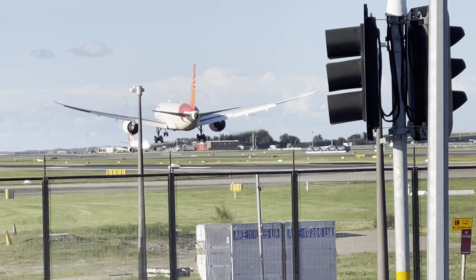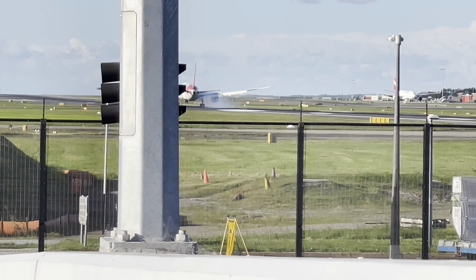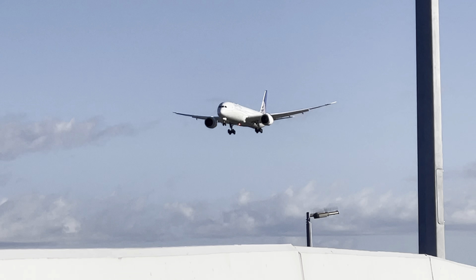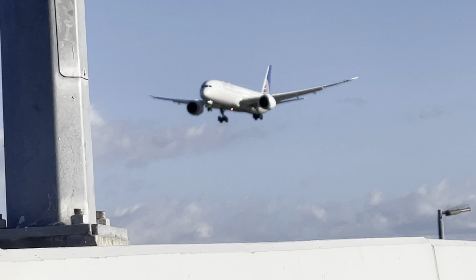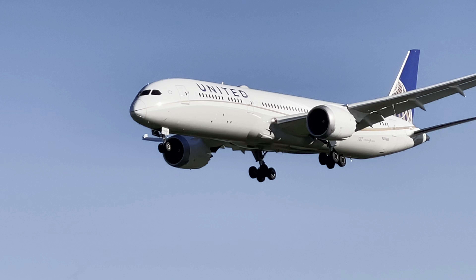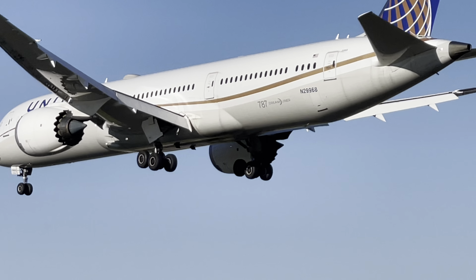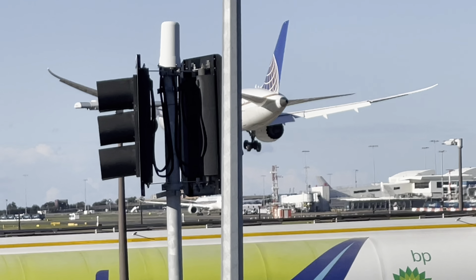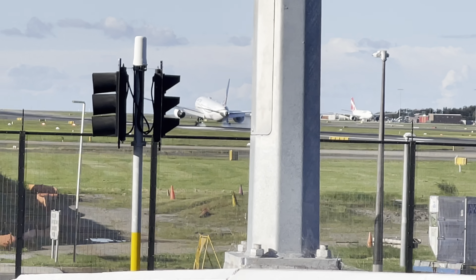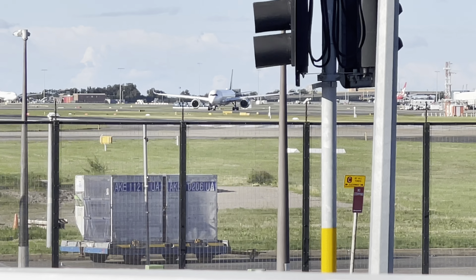A lot of wind. Okay, good landing! United 787 arriving from San Francisco, UA 870. Please do a go-around — that would be really nice. That was actually okay.